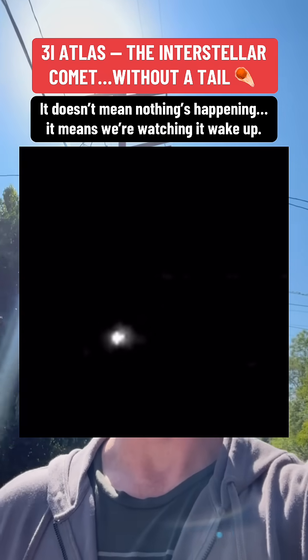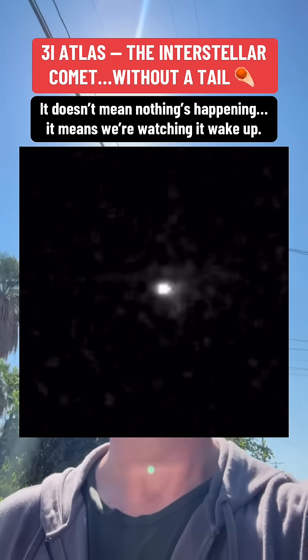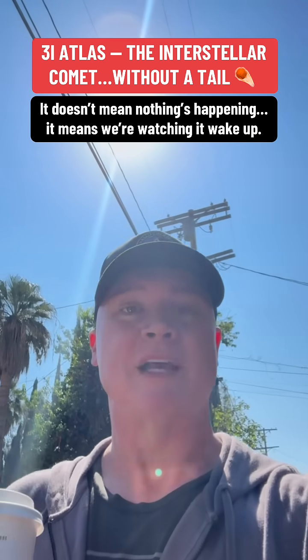And here's a fun little tidbit: even capturing this faint blur was like spotting a phone on the moon. That's how dim it was.